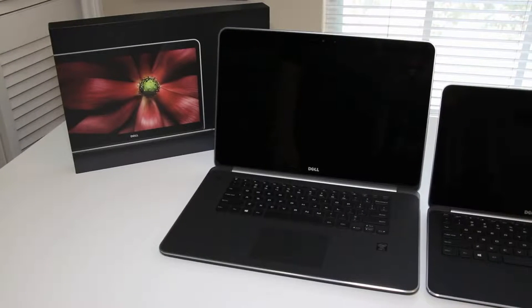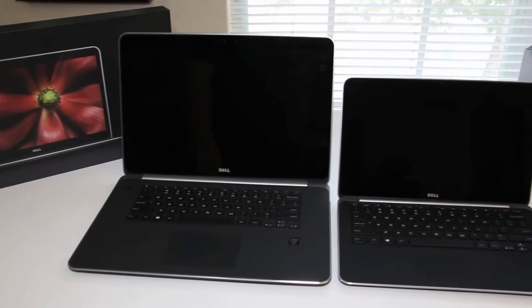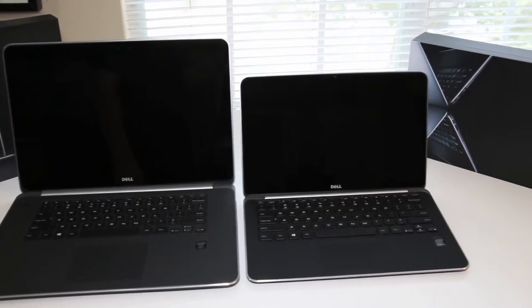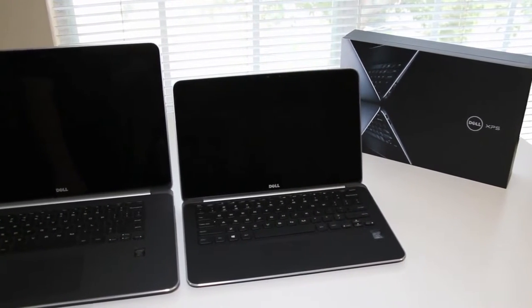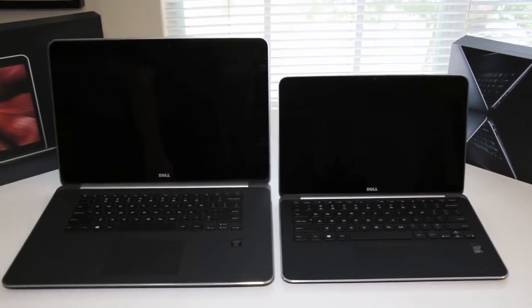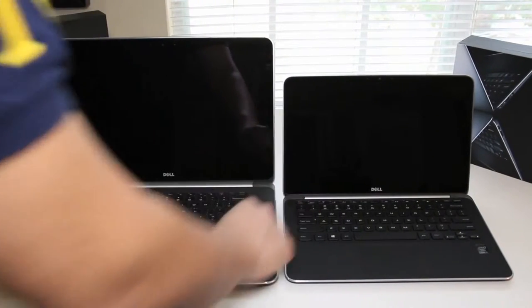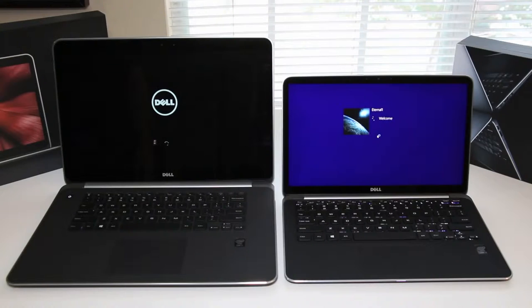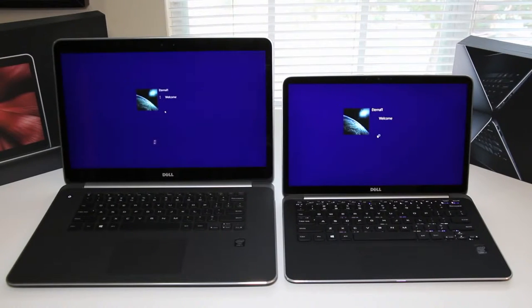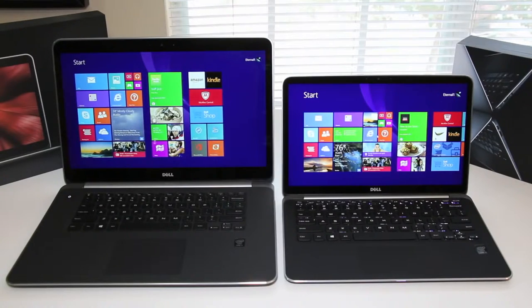For this section we're going to test the boot up speed to see which one boots first. On my left is the Dell XPS 15, which features a 500 gigabyte hard drive plus a 32 gigabyte SSD, and on my right is the Dell XPS 13 with a 128 gigabyte solid-state drive. The XPS 13 won by just a second. On average, boot up times for both laptops were around 13 to 15 seconds.